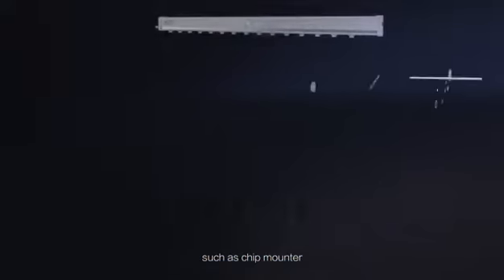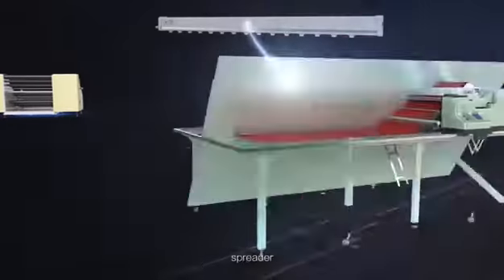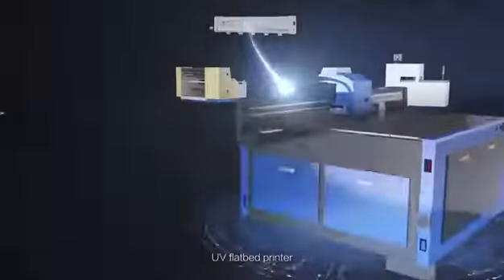Compatible machines include chip-mounters, slitters, photoelectric display screen printers, spreaders, UV flatbed printers, laminators, and more.